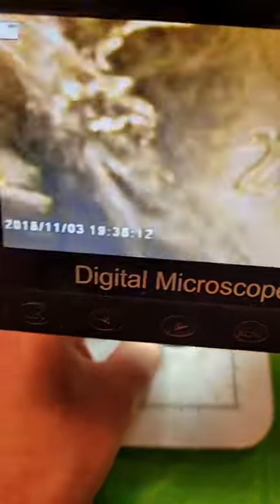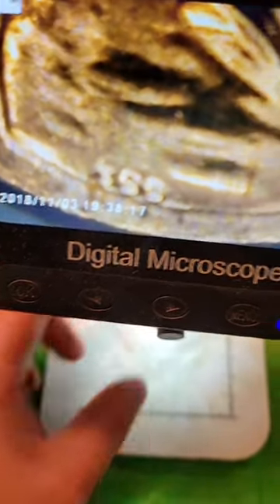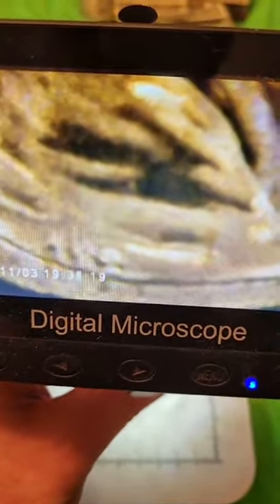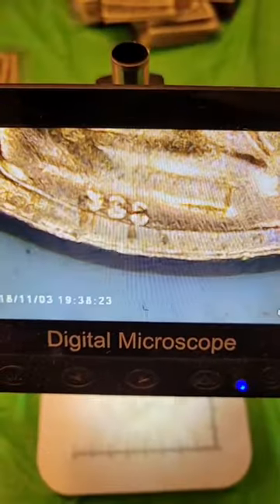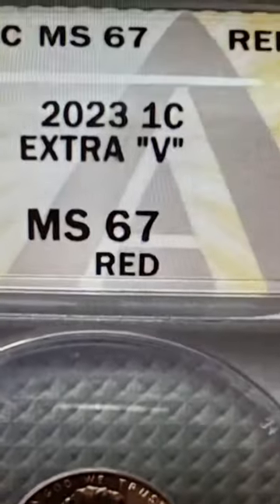Let's see if we have one — we have an extra V on this. By the way, you can get a coin microscope available in the link below, not trying to be a promo or anything, but look at this: we see the VDB initials with no extra V next to it. Now this 2023 penny has the extra V.